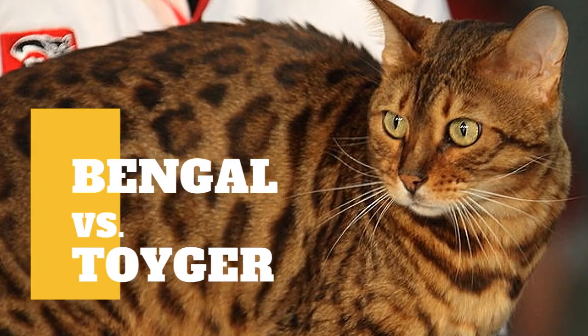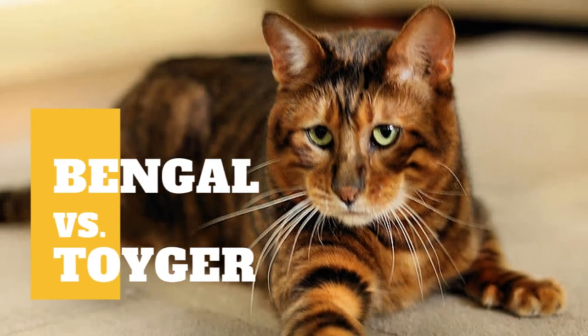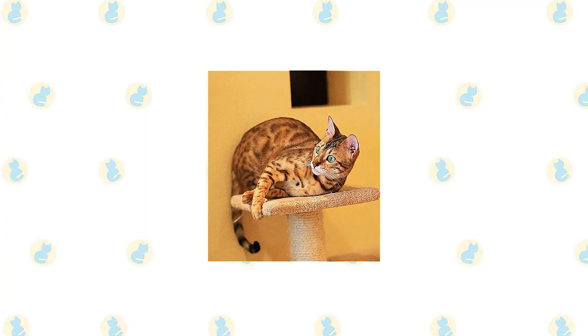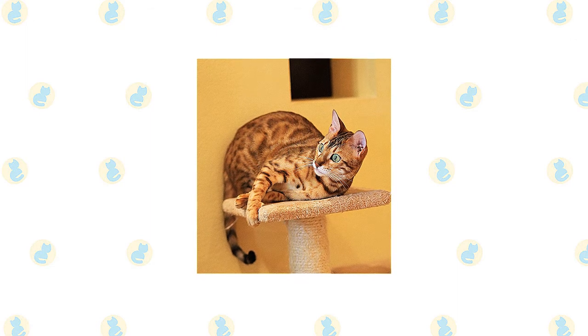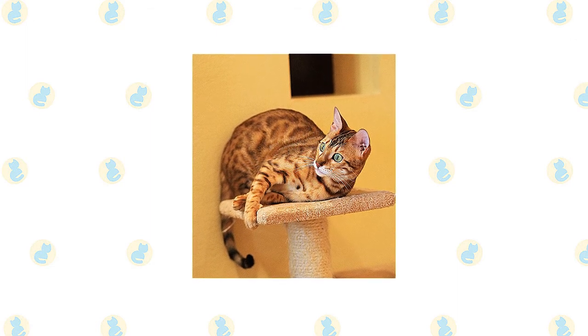Bengal cat versus tiger cat — what are the differences between these two cat breeds? The Bengal could never be called delicate. They're athletes, agile and graceful with a strong, muscular body, as befits a cat who looks as if they belong in the jungle.